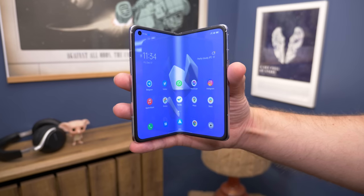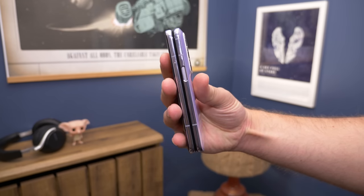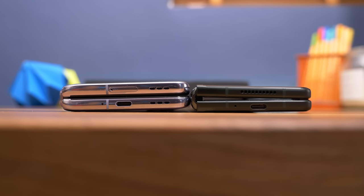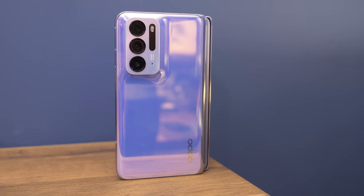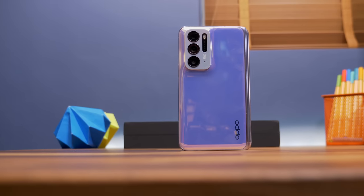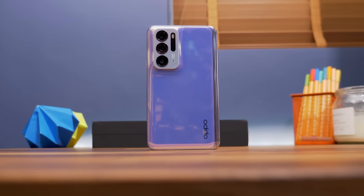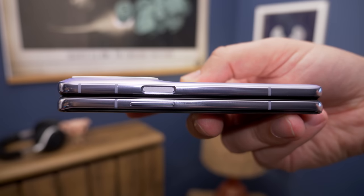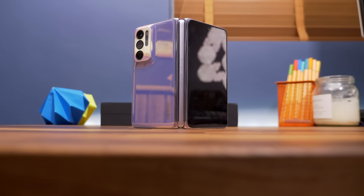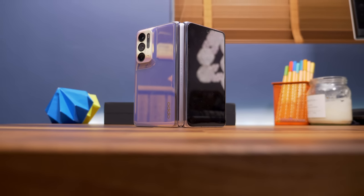You also get a better viewfinder for taking selfies or vlogging with the main cameras, and you don't need to stretch as far to get into the top corners — it's easier to use one-handed. The shorter size also means it's a more compact phone, having a surface area smaller than an iPhone mini, although its thickness when shut makes it basically like having two iPhone minis stacked on top of each other. The rear bears a resemblance to OPPO's Find X3 Pro, with the triple camera housing sitting on a curved protrusion on the back.